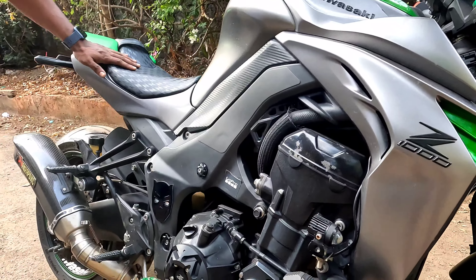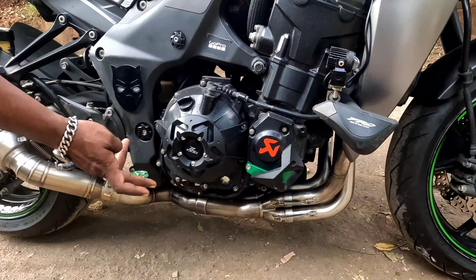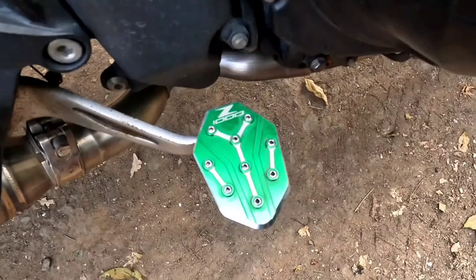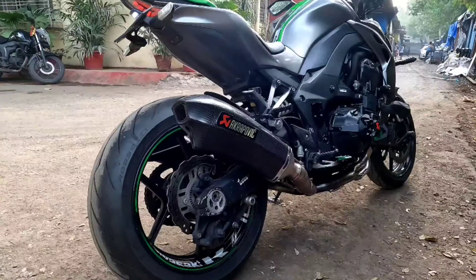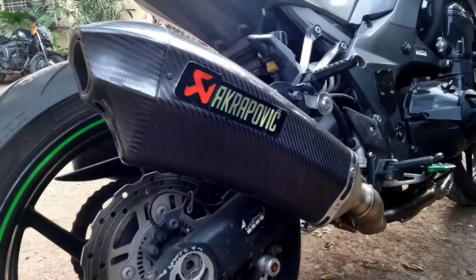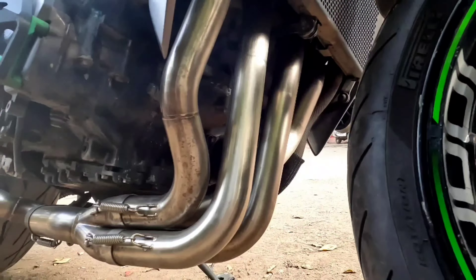Let's talk about that — there is an engine cover protector. If you talk about the frame slider, you can hit it and you can see the brake pedals. There is a lot of better modification. If we talk about the exhaust, there is a customized exhaust with Arrow badging, but it's a custom exhaust. You can see the exhaust below — it's a completely full system exhaust.